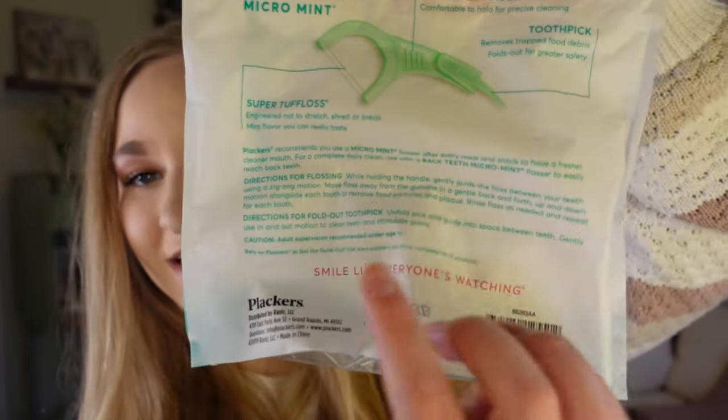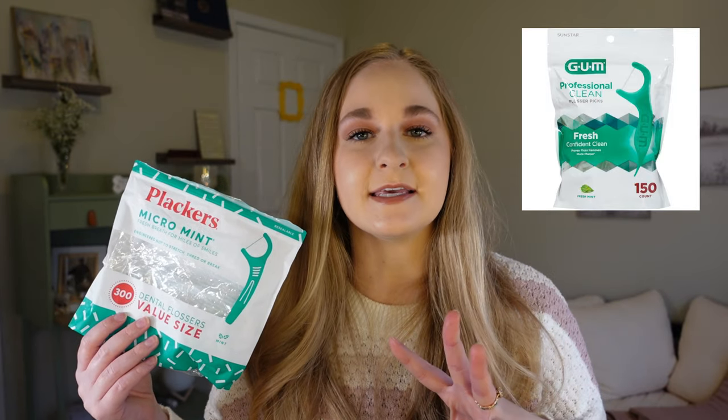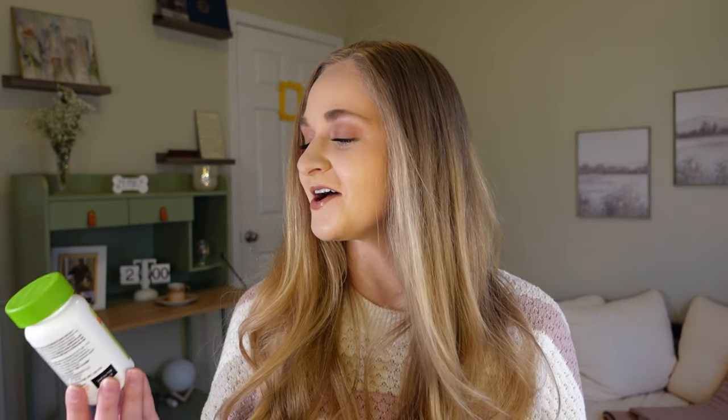I ran out of the Plackers Dental Picks. I didn't realize you could fold out the little point to use as a pick — my bad — but once I figured it out, I was really impressed. They don't fray like regular floss and I've already repurchased them. I also ran out of the Equate Anti-Cavity Mouthwash — the purple one with fluoride — which my dentist recommended. I use a different blue one in the morning and this one at night.